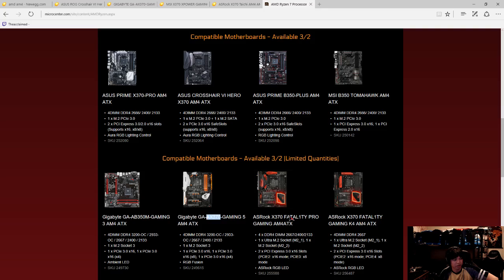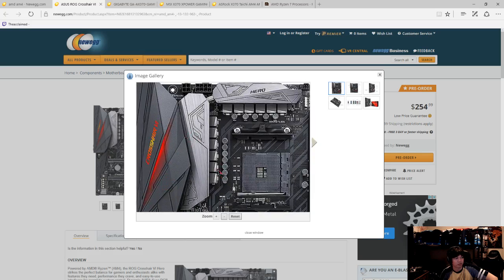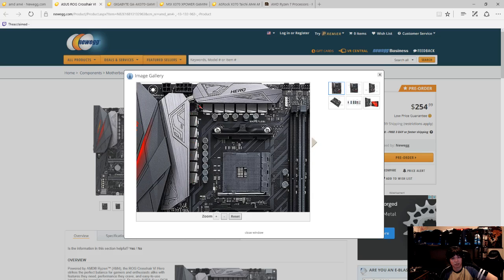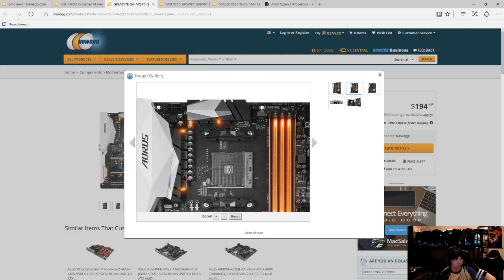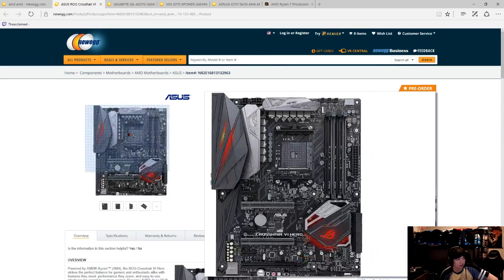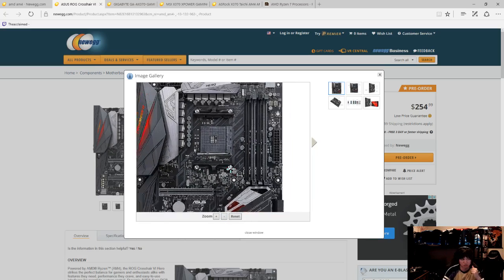I may end up with the Crosshair VI just because of supply - a lot of people on Reddit are saying it's going to sell out because it's one of the most hyped motherboards for overclockers. For any X370 board, you have to look at the power phases. The Crosshair has a 12-phase VRM design - you can count all the inductors, those little squares. The Gigabyte looks like it only has 10 phases, and it only has an 8-pin CPU power connector, whereas the Crosshair has an 8-pin and a 4-pin for extra auxiliary power stability.